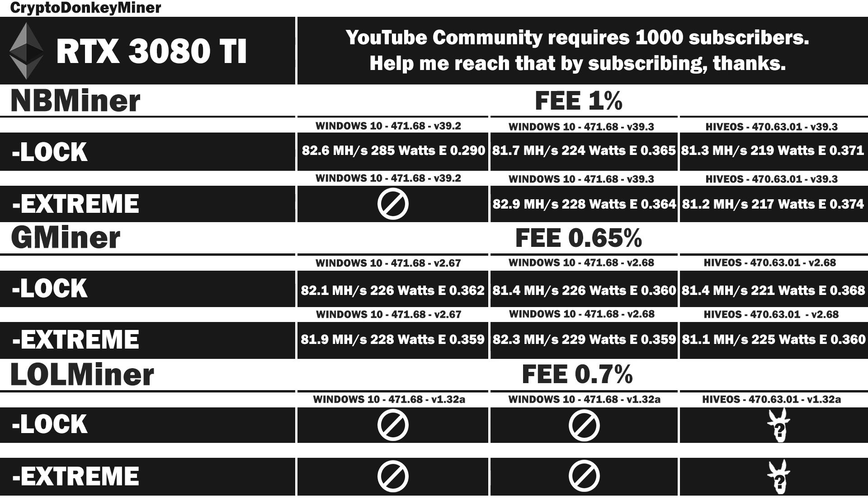With that we have concluded our Gminer testing, our NBminer testing, and everything related to Windows, as Lolminer doesn't actually unlock anything in Windows — at least not for me. We also learned that extreme mode, aka clocking to an extreme, is not worth it at all when it comes to NBminer and Gminer. So I'm looking forward to the results in Lolminer in HiveOS.